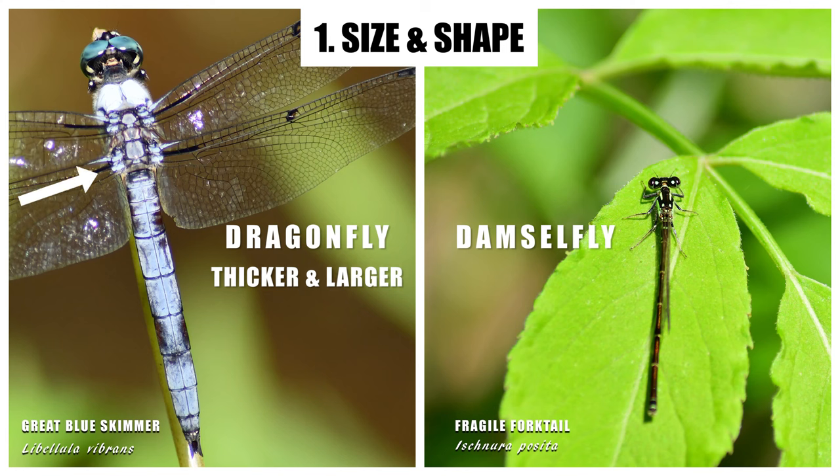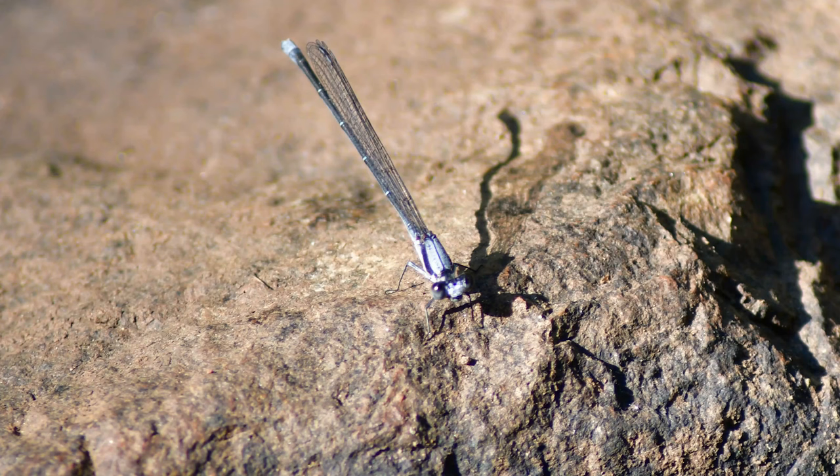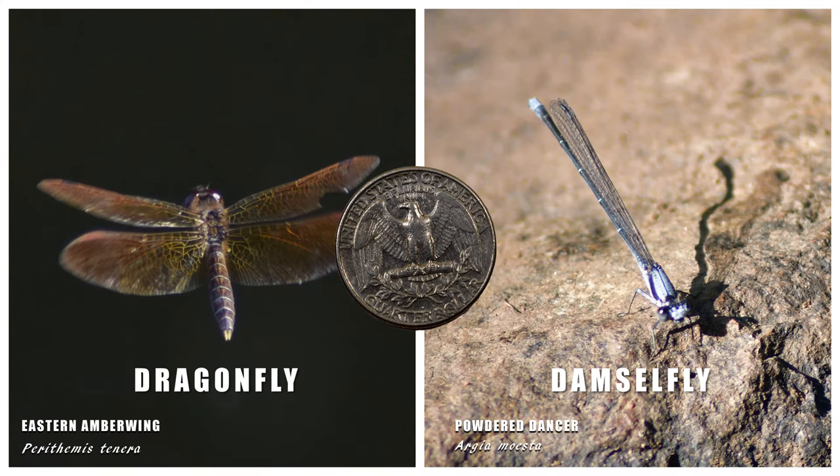Dragonflies generally have thicker bodies and are larger than damselflies. Notice the thin appearance of the damselfly's thorax and abdomen. Some dragonflies aren't that long, like this eastern amberwing, which doesn't grow much past an inch — about 25 millimeters. This damselfly is a type of dancer and grows to be just over an inch and a half. Even though the damselfly can grow longer than the dragonfly in this situation, we can still see the shape is much thicker on the dragonfly.